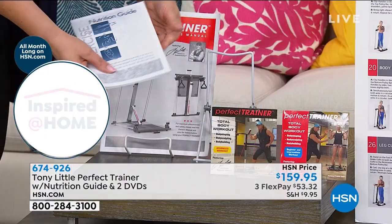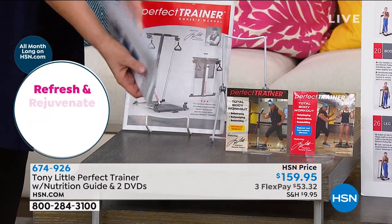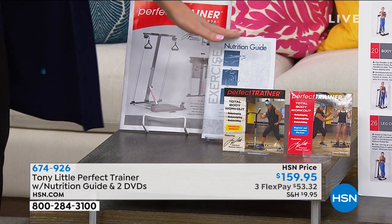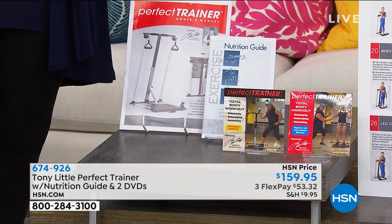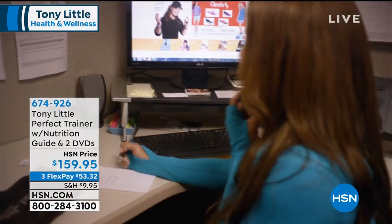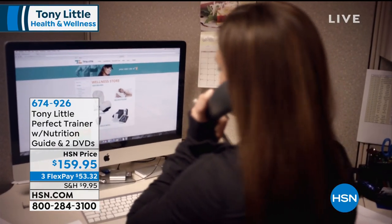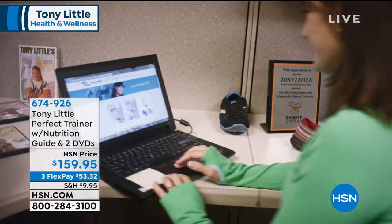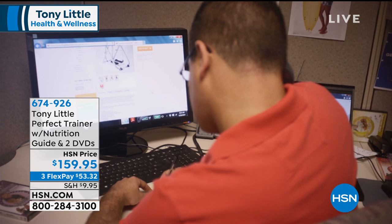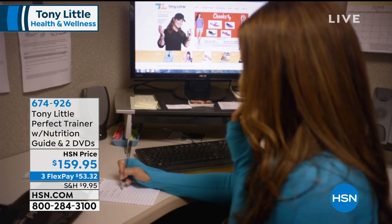You're also getting a nutrition guide — very common sense, even has recipes. I love his nutrition guide. Then you're also getting a year's access to a personal trainer, Monday through Friday, eight to five. Call them up with any kind of question — you don't have to be embarrassed. No question is too simple or too sophisticated. They're all professionals.